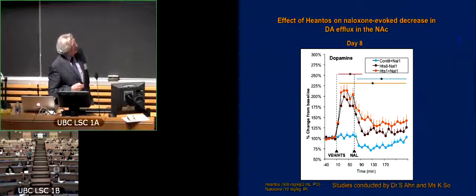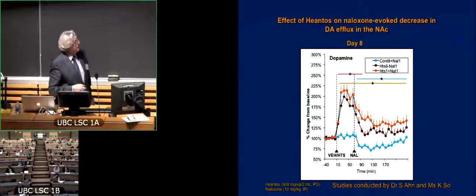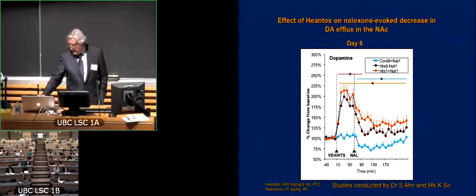Here's the interesting thing: when you give hiantos and then you precipitate withdrawal, you completely buffer — you don't prevent the decline that's induced by naloxone, but you completely buffer the significant decrease below baseline. So we're very interested in that particular observation.